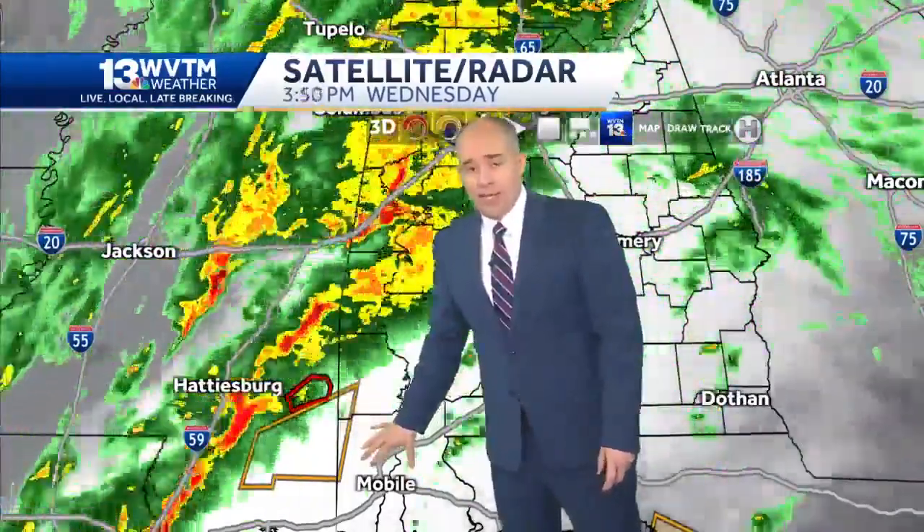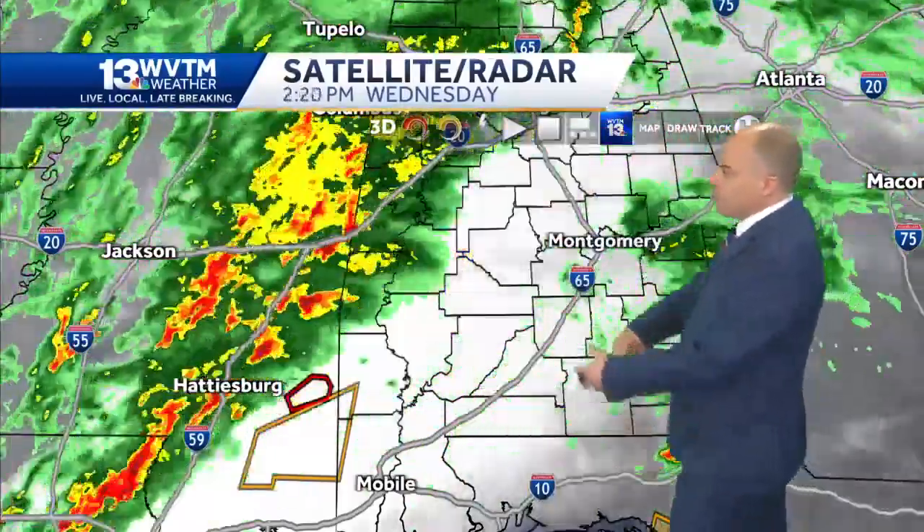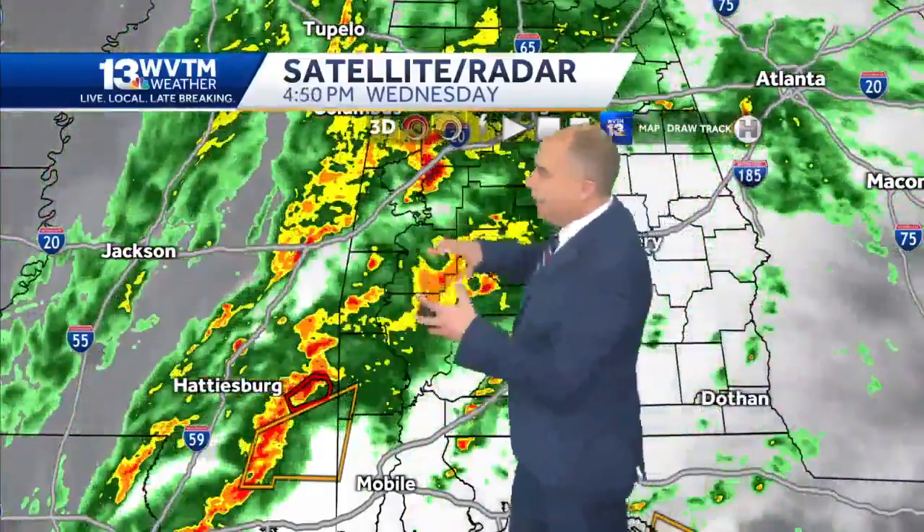As well as the Gulf Coast region, the Pine Belt of Mississippi, and then the coastal plain of Alabama — Mobile, Baldwin, Choctaw, Clarke, Monroe, Conecuh County, and Escambia County. You can see the thunderstorms erupting here, and the nastier the storms get down to the south, the less room they have to grow up here to the north.